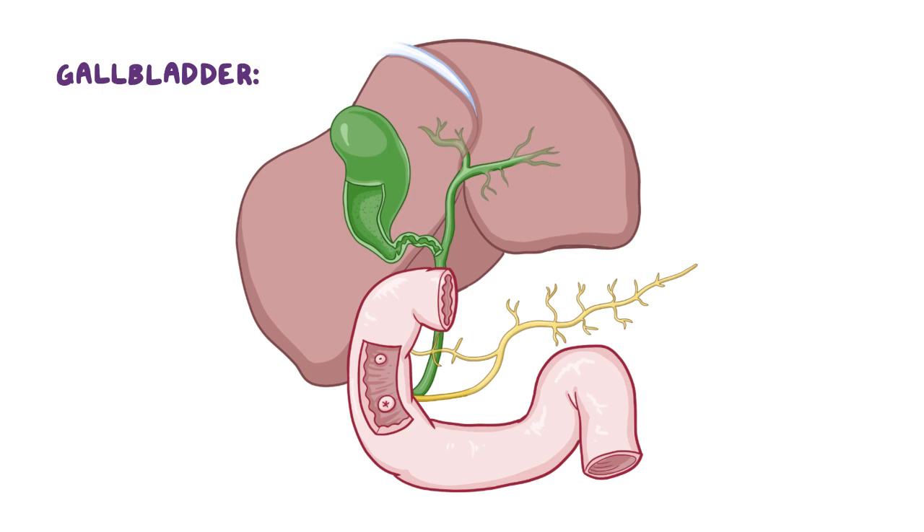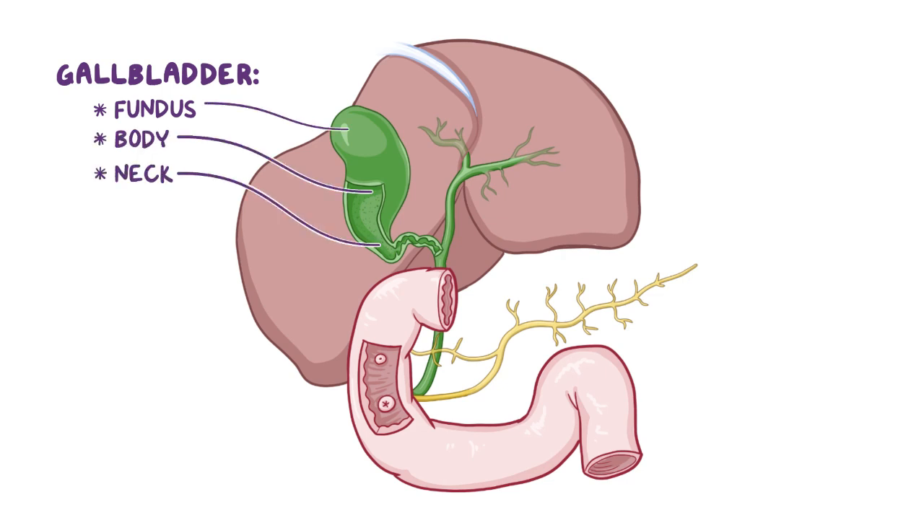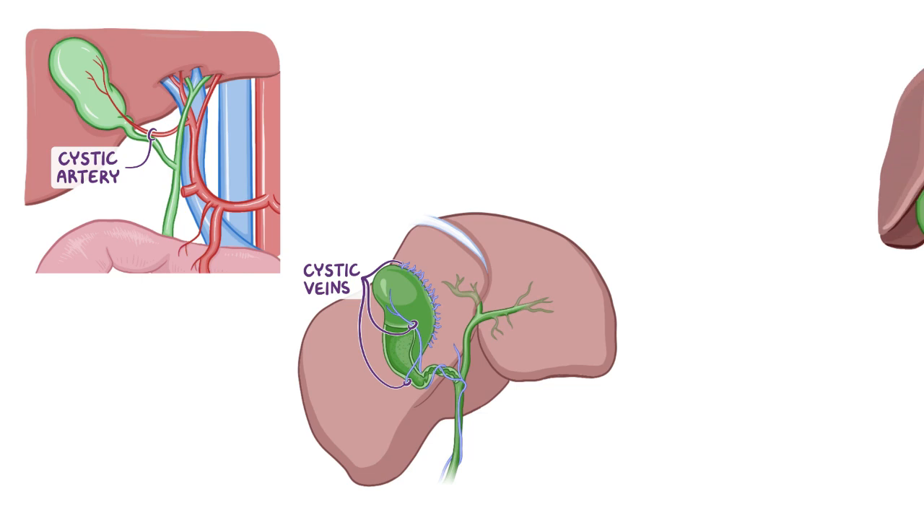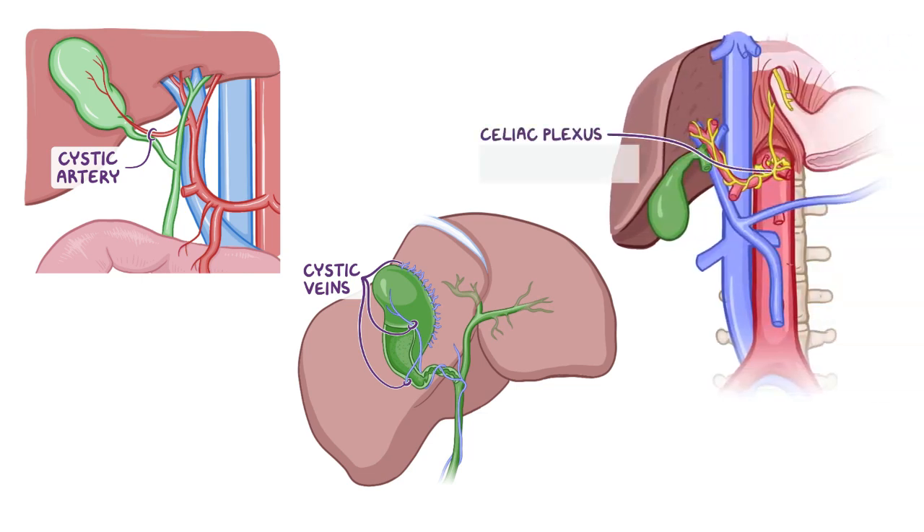Finally, the gallbladder is located on the inferior surface of the liver and consists of three parts: the fundus, the body, and the neck. The gallbladder is supplied by the cystic artery, drained by the cystic veins, and receives its innervation from the celiac plexus, which includes contributions from the vagal trunks.